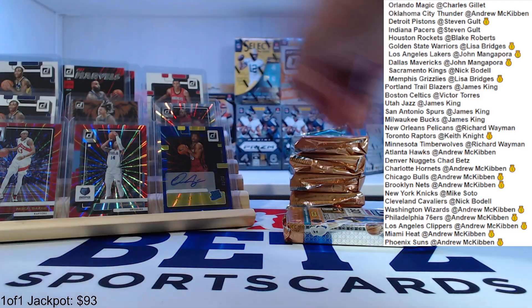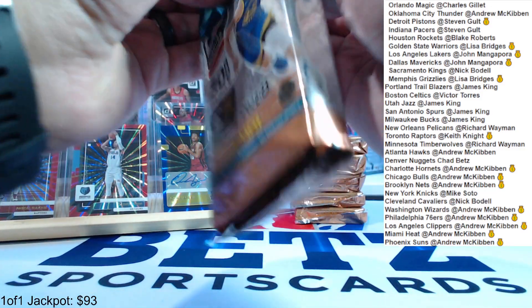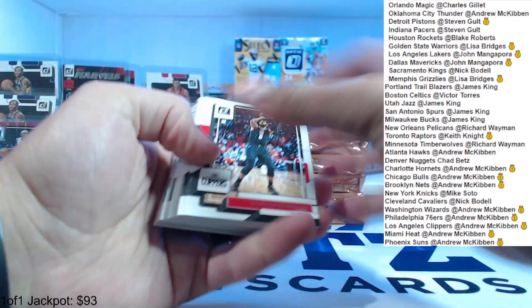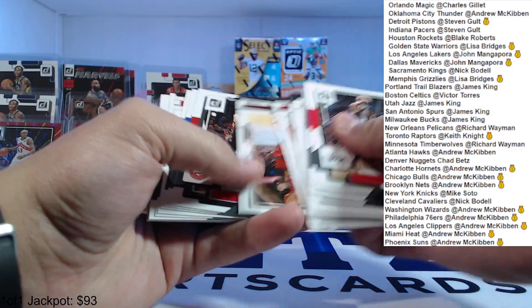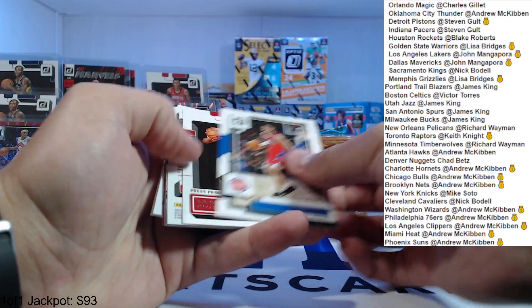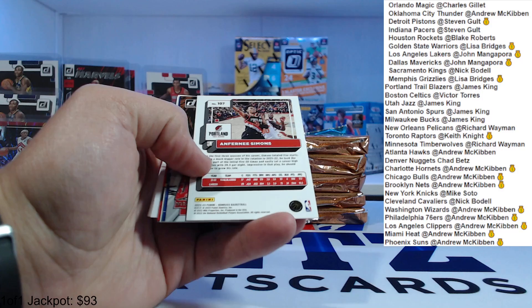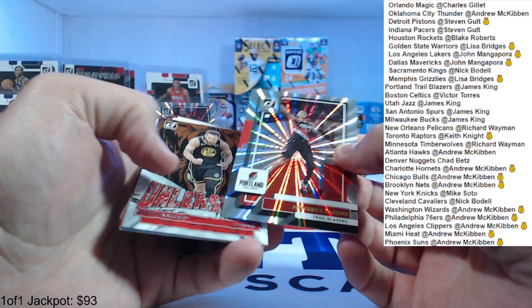So far these are pretty nice packs — I like these. You could definitely probably get a box that doesn't have all these rookies and stuff and numbered cards, so maybe we're getting pretty lucky. Bunch of base. Killian Hayes. Press proof Ty Ty Washington. Anthony Simons, numbered to 149.